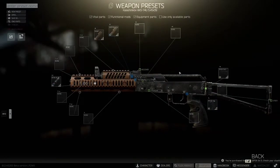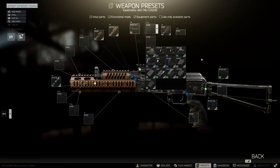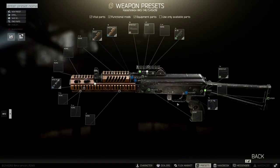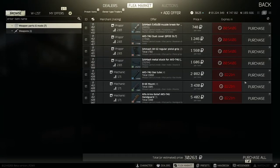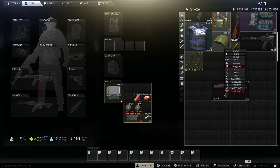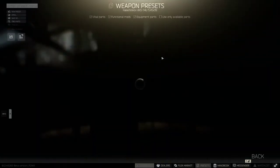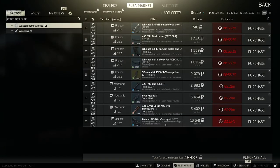Now we need a sight. We'll need the B-18 mount and then a sight to go on top. The problem is that because you can't get a big side rail mount on this gun, you can't fit the really cheap sights. The BK-06 is the best sight available but it costs $16k, which dramatically ups the cost — we're not going that route.